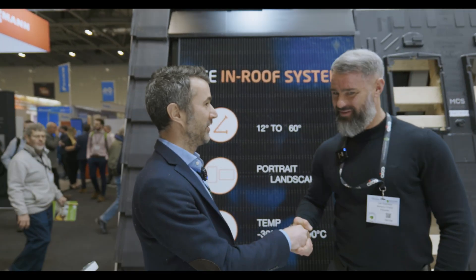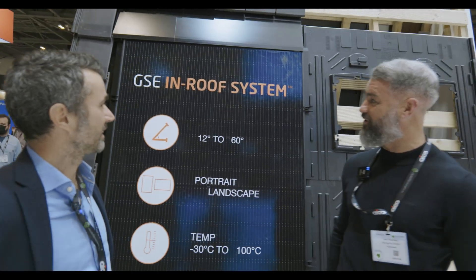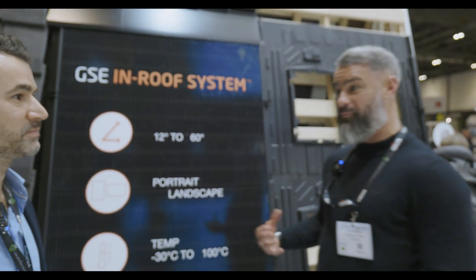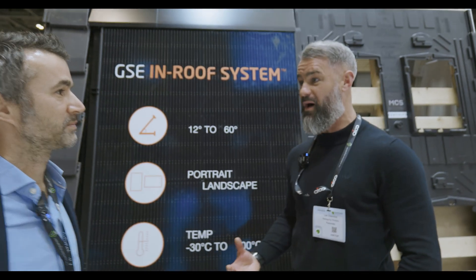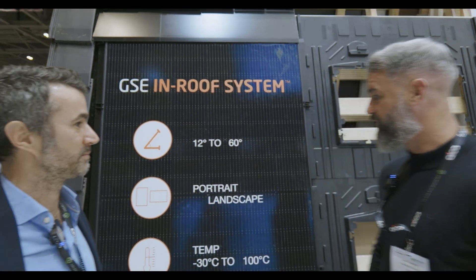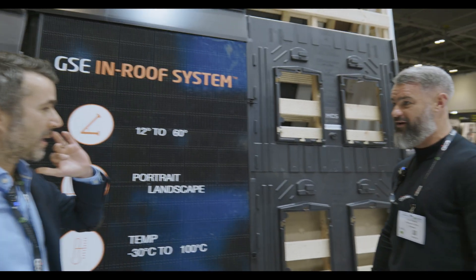Welcome to FutureBuild. We're here today to look at the new GSE INRU system and the flexibility and compatibility it has within the new build market and all the new panel sizes coming out in the market. Can you run us through some of the main characteristics of the system?